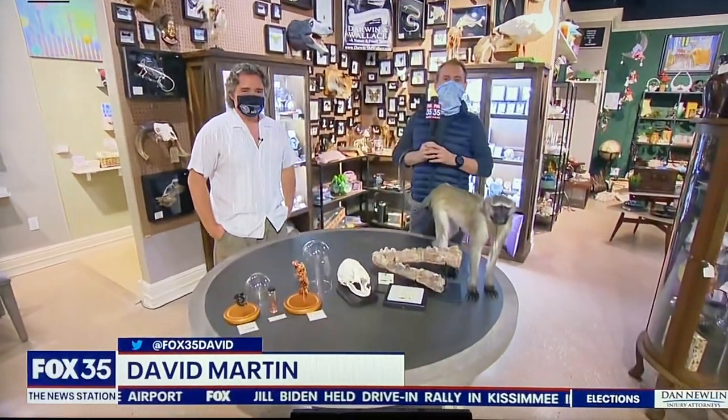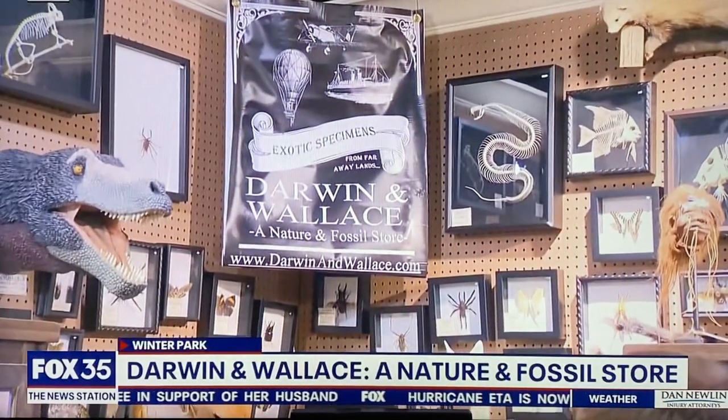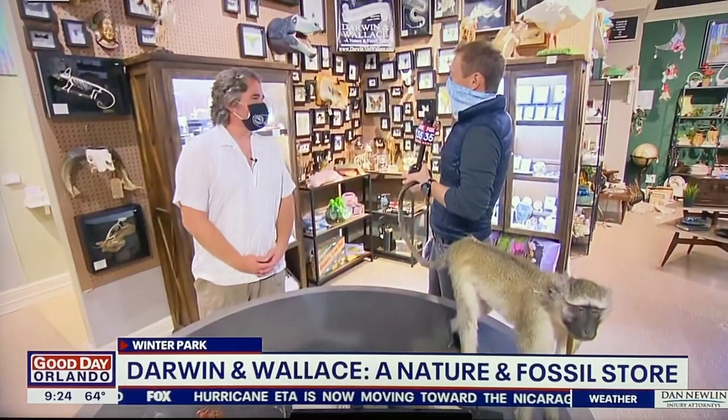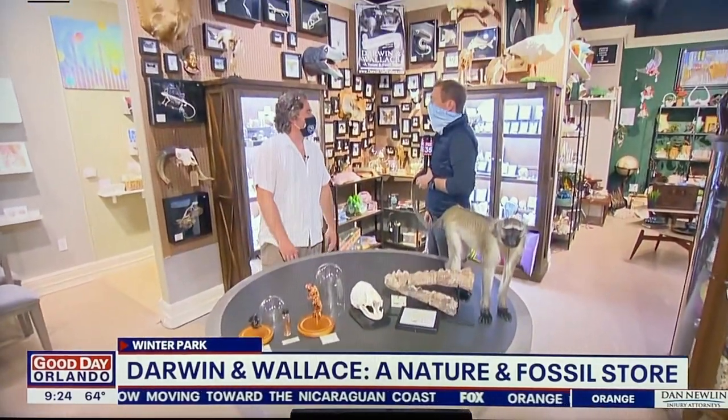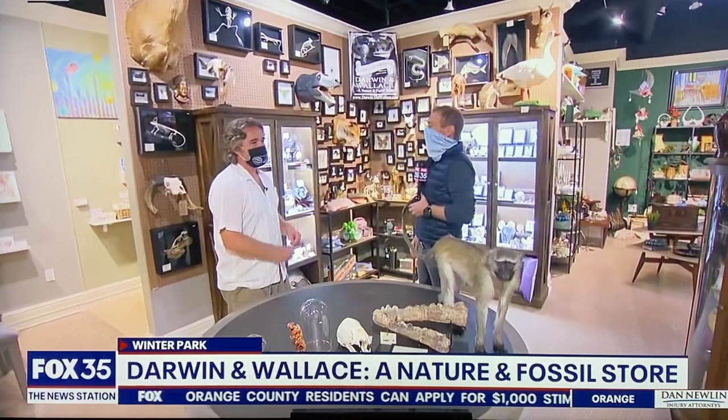Hello Amy, I'm with a real life Indiana Jones, if you will. This is Stacy Trenary. Stacy, good morning to you. You own Darwin and Wallace — exotic specimens from far away lands, nature, fossils. Why do you collect all this stuff and sell it? What's in your heart? What's in my heart is a love for nature. Whether animals that are alive — we love them — and it started with dinosaurs just like any other kid, and then it blossomed from there.